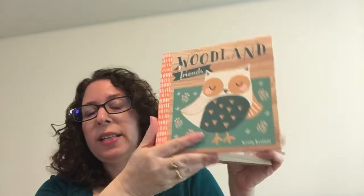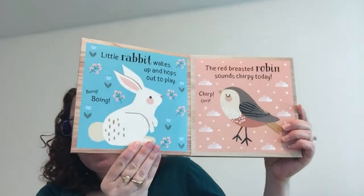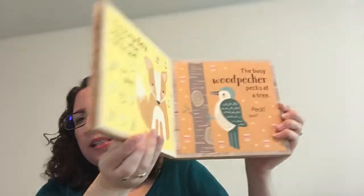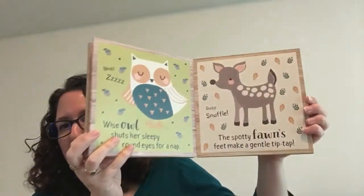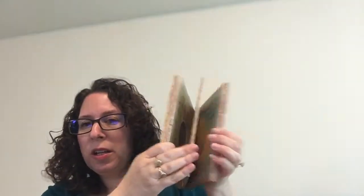This is Woodland Friends. This is a new one — I think we also have one that's like Ocean Friends. This is great because it's board but also a soft board, which is great for your littlest kids. You can see it's got all the little woodland animals in it. It's just an adorable book for your babies and it's only $8.99.